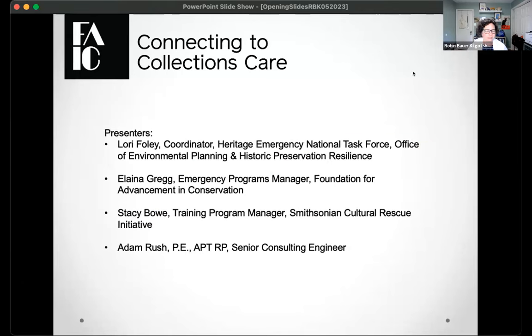We have a jam-packed program today, centered around Mayday and emergency programming — how to find training for disasters, where to get resources. We have four presenters: Laurie Foley from HENTIF presenting first, Elena Gregg from FAIC handling emergency programming, Stacy Bow the training program manager at Smithsonian Cultural Rescue Initiative, and Adam Rush, a senior consulting engineer at an architectural firm here in DC.